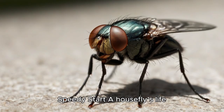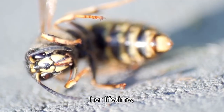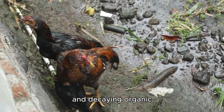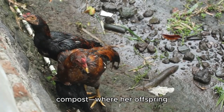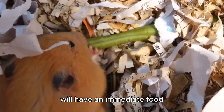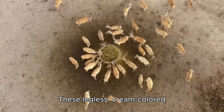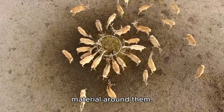A housefly's life begins as a tiny egg, barely visible to the naked eye. A female housefly can lay up to 500 eggs in her lifetime, depositing them in batches of 75–150 at a time. She prefers warm, moist, and decaying organic matter — such as rotting food, animal waste, or compost — where her offspring will have an immediate food source upon hatching. Within 8–24 hours, the eggs hatch into maggots (larvae). These legless, cream-colored creatures immediately begin feeding on the decaying material around them.